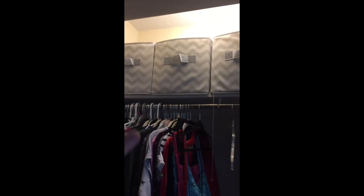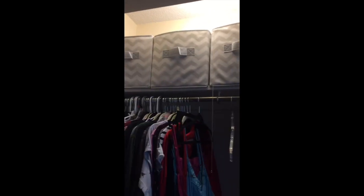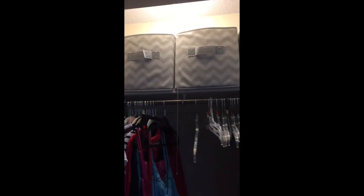Here we have my closet. I have these storage cubes up top — one has like food, the other is like my dishes, laundry stuff, and bathroom stuff. Then here's my shoe organizer, and we also have our trash cans, extra pillowcases, some DVDs, my scarf holder, and here's my clothes.